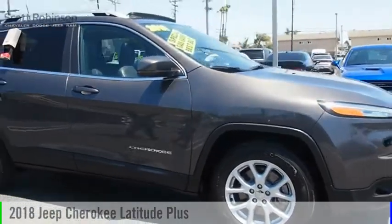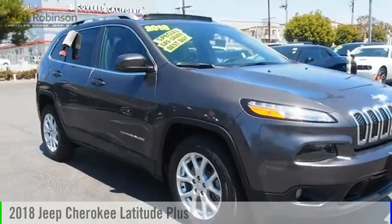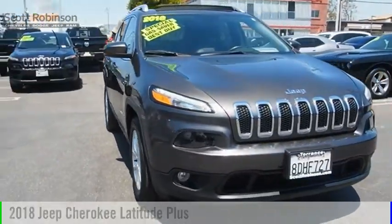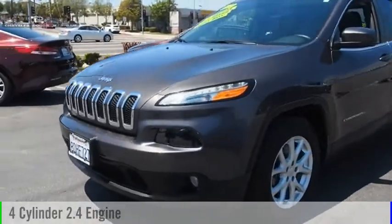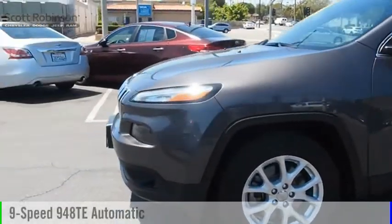Looking for the right vehicle? Check out the 2018 Cherokee. This vehicle is powered by a front-wheel drive, four-cylinder, 2.4-liter engine, and comes with a nine-speed automatic transmission.